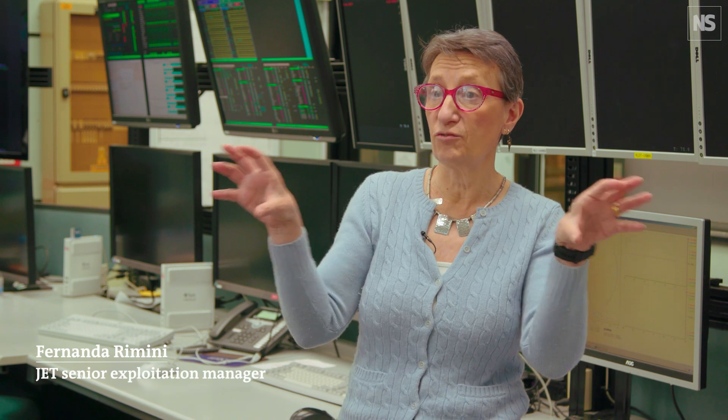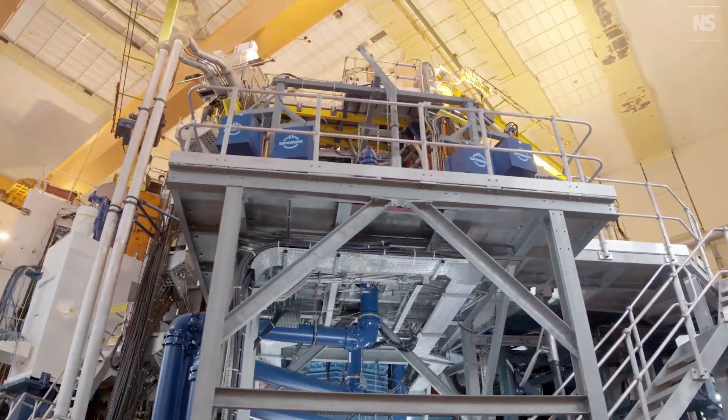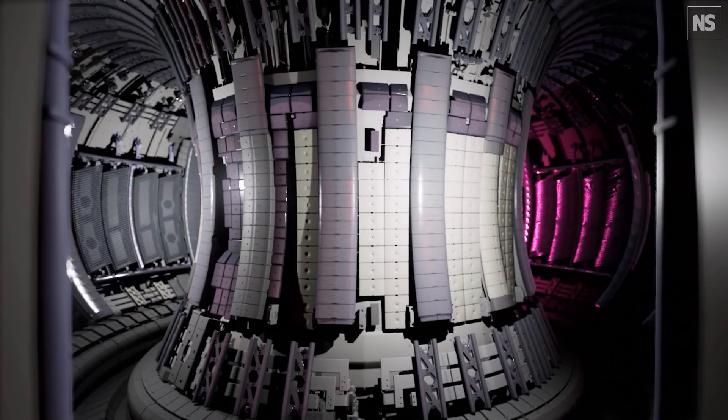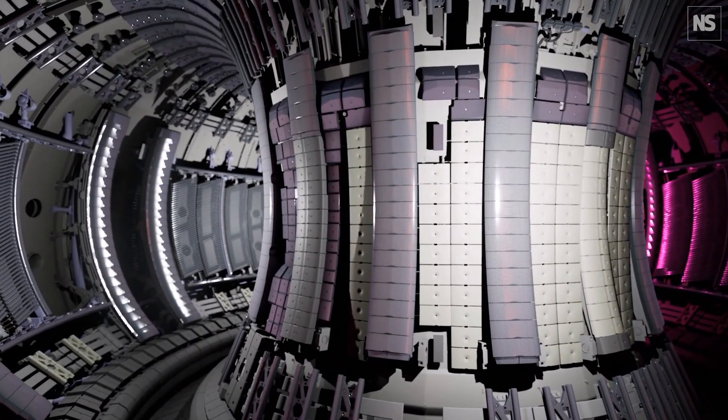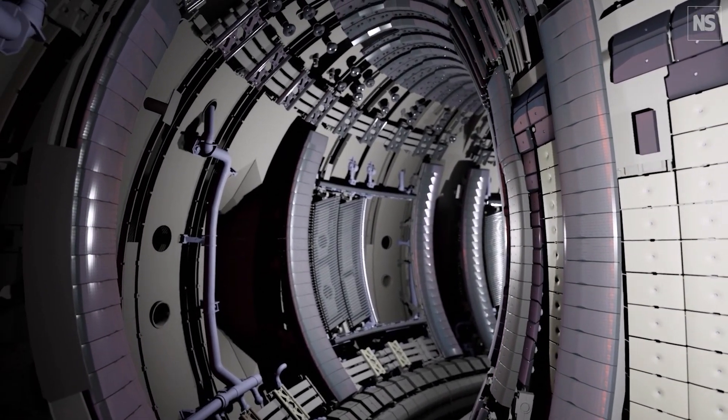Fusion is a process whereby two light atoms fuse and release energy, and it is essentially what happens in the sun. What we do at JET is one particular strand of fusion called magnetically confined fusion. We use a machine called Tokamak, which is a big metal donut under vacuum, surrounded by all sorts of magnetic coils that produce the fields that confine the plasma. Once they are confined, we heat them up to 150 million degrees, and at that point fusion can take place.